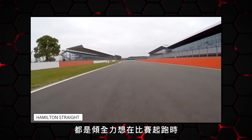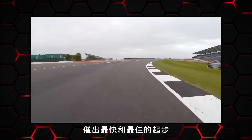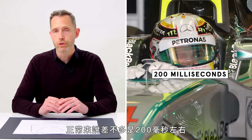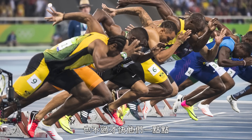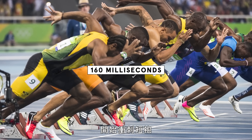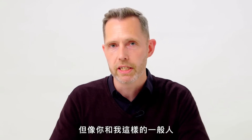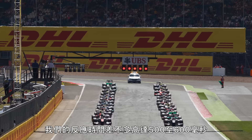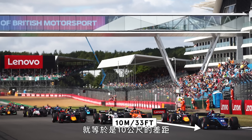Formula One drivers are looking to get the quickest and best launch possible at the start of the race. The average reaction time for an F1 driver is normally around 200 milliseconds. Sprinters like Usain Bolt are only a fraction quicker, launching roughly 160 milliseconds after the starting pistol. But your typical human being tends to be more around 500 to 600 milliseconds.